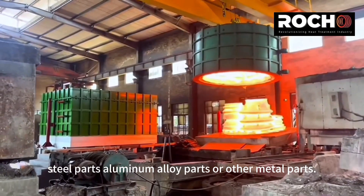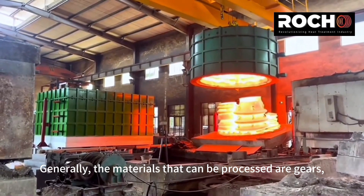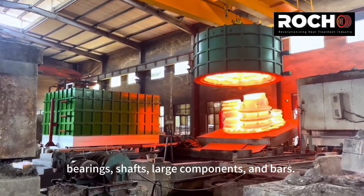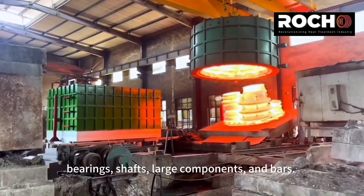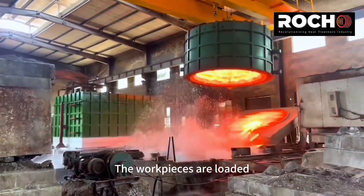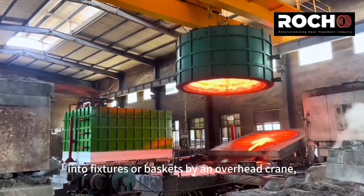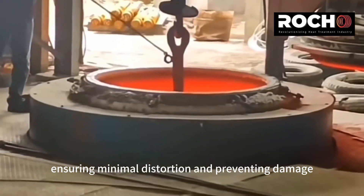Generally, the materials that can be processed are gears, bearings, shafts, large components, and bars. The work pieces are loaded into fixtures or baskets by an overhead crane, ensuring minimal distortion and preventing damage to the furnace liner.